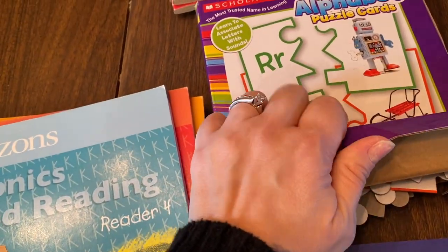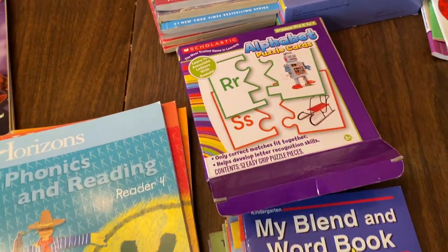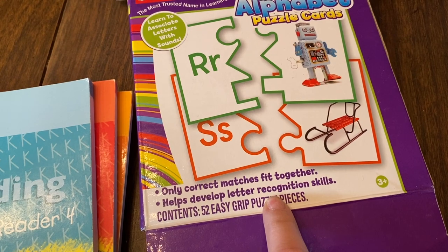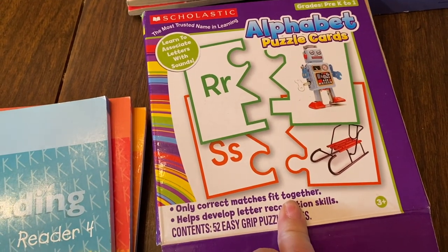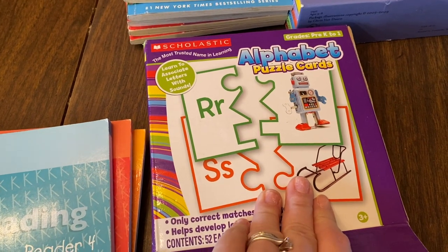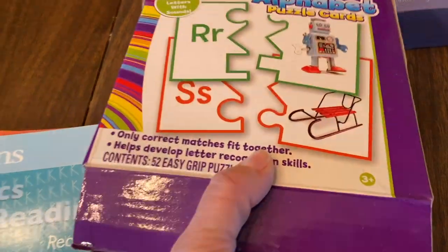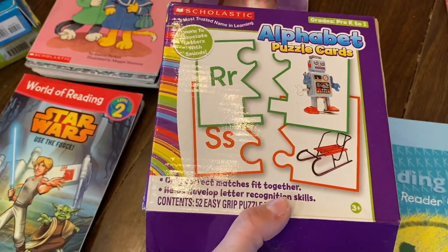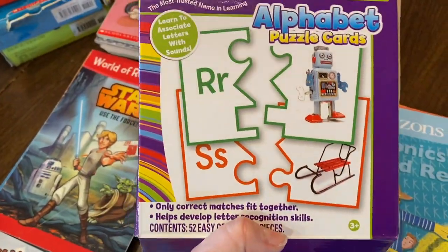Sometimes with reading, like with Miles, the issue is that reading just isn't fun for him so he doesn't want to try. If you can tie in games it'll help them benefit in reading while having fun. This is a match-together set — alphabet puzzle cards that help develop letter recognition. So the R goes to robot, S goes to sled — it's a puzzle where they recognize which picture matches which letter. It's not strictly reading but it's a great alphabet comprehension activity.